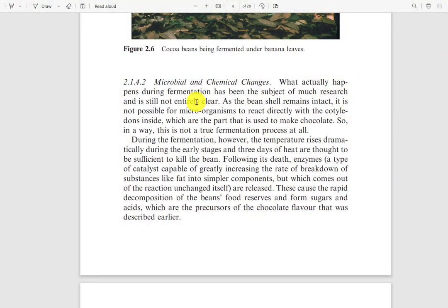Let's read a little bit more. During the fermentation, the temperature rises dramatically. Following the death of the cocoa bean, enzymes are released, causing rapid decomposition of the bean's food reserves and forming sugars and acids. Again, those metabolites break down elements of the cotyledon — the nib we use to make chocolate — into smaller molecules: from carbohydrates to reducing sugars, from proteins to amino acids. That's important because when we roast the cocoa beans later, those small components combine to create aroma compounds and make it taste really good.